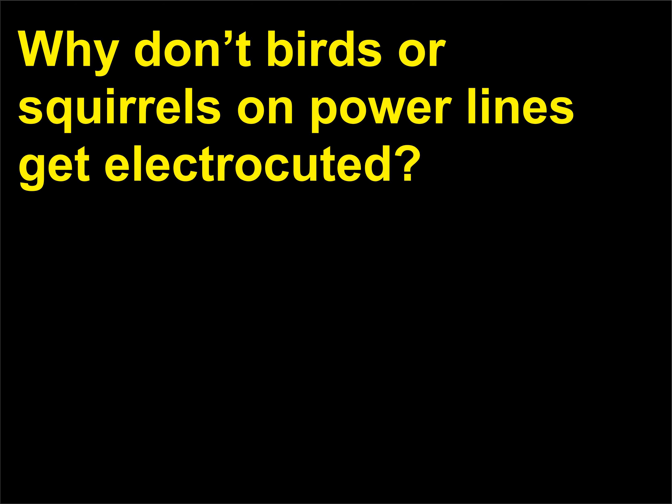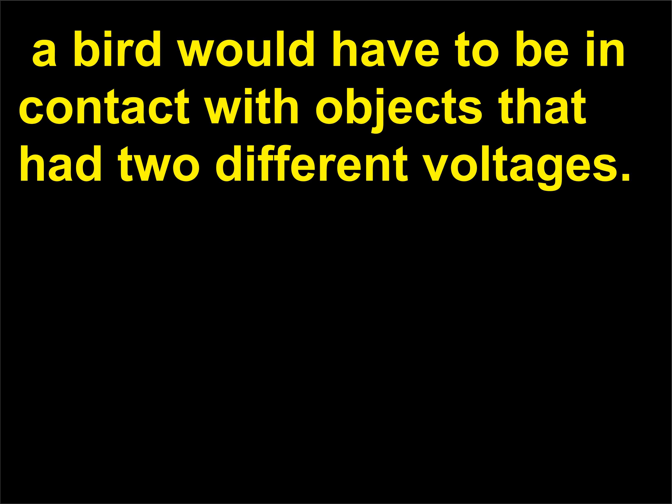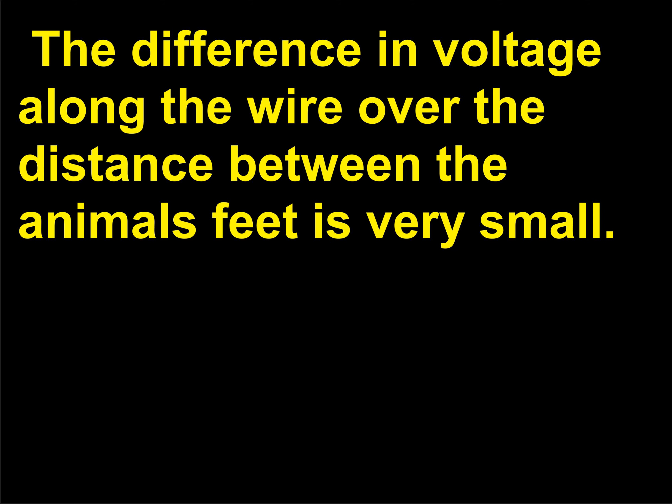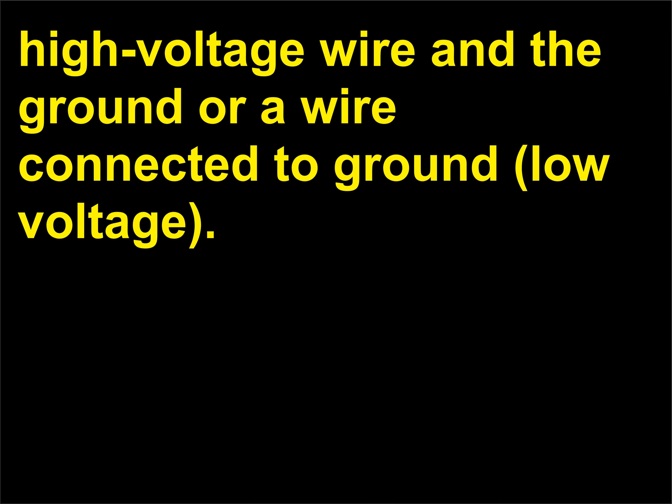Why don't birds or squirrels on power lines get electrocuted? In order to get electrocuted on a bare wire, a bird would have to be in contact with objects that had two different voltages. The difference in voltage along the wire over the distance between the animal's feet is very small. The animal would be in danger only if it made contact with both a high-voltage wire and the ground or a wire connected to ground — then there could be a large current through its body.